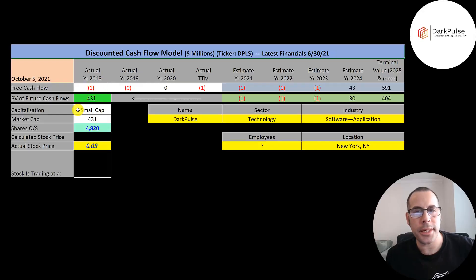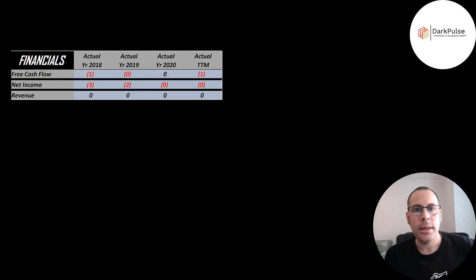Let's get started with the model. This is a small cap company — 431 million market cap — trading at 9 cents a share with 4.8 billion shares outstanding. The way you value a company is you estimate the free cash flows into the future and then you discount those numbers back to today's value. Free cash flow is cash flow from operations minus capital expenditures. They don't have much free cash flow each year since they're still pre-revenue.